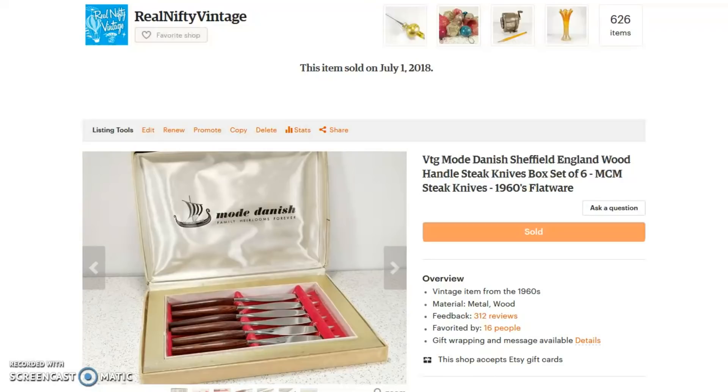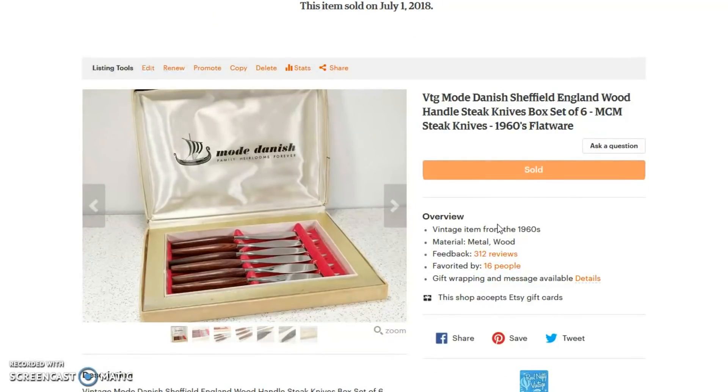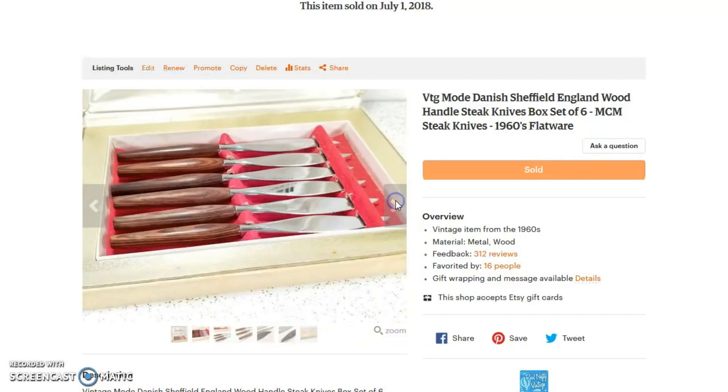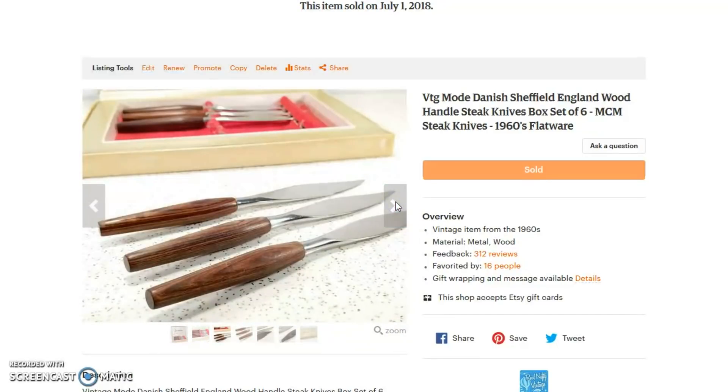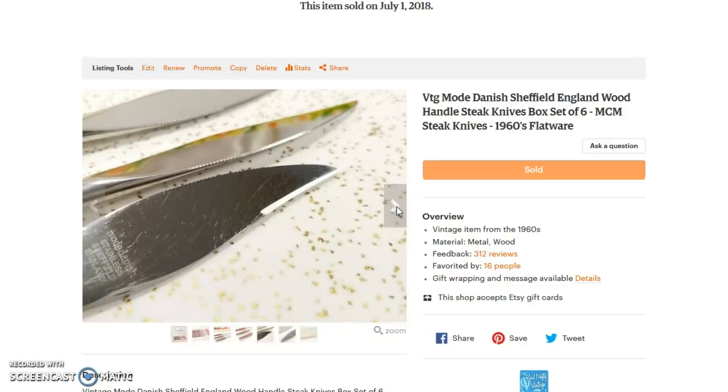Hello, it's Jeffrey with Real Nifty Vintage. This is 10 favorite items that I sold in the month of July. The first item is a really neat set of steak knives. I don't remember where I got them — I think it was from an estate sale for maybe one or two dollars — but they are really nice mid-century knives with the box, in great shape. They are Sheffield England and they sold for $28.